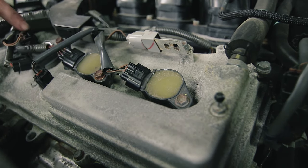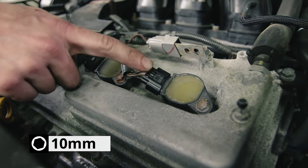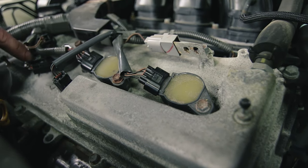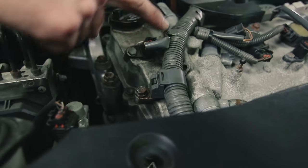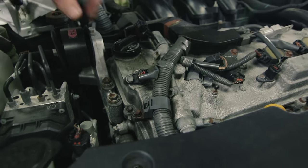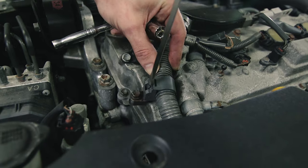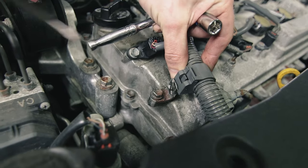Each coil pack has an electrical connection and is held in by 10-millimeter bolts. On the back ones, there are retaining clips, but whoever worked on this car previously broke all the retaining clips on the front coil packs, so these just pull straight off. The main wire harness snakes behind the motor where the electrical connections come off for the coil packs. To release it, pry this tab out and it will lift off the metal stanchion.